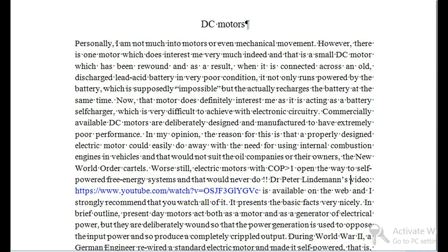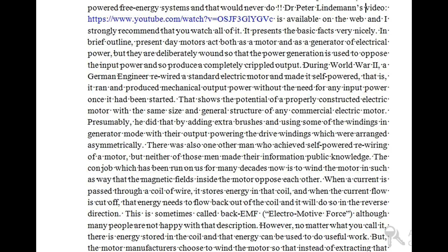Dr. Peter Lindemann's video is available on the web and I strongly recommend that you watch all of it. In brief outline, present day motors act both as a motor and as a generator of electrical power, but they are deliberately wound so that the power generation is used to oppose the input power and so produce a completely crippled output.